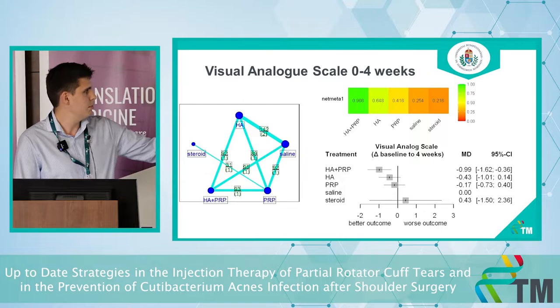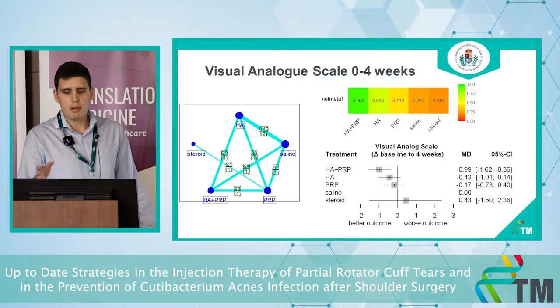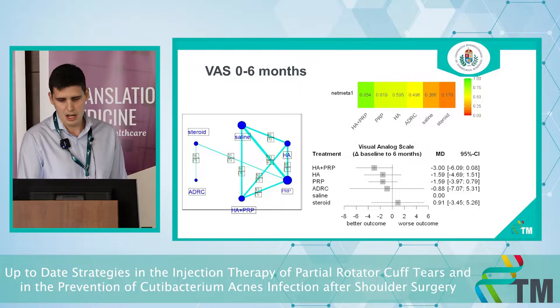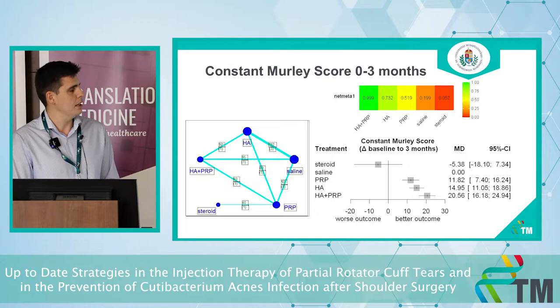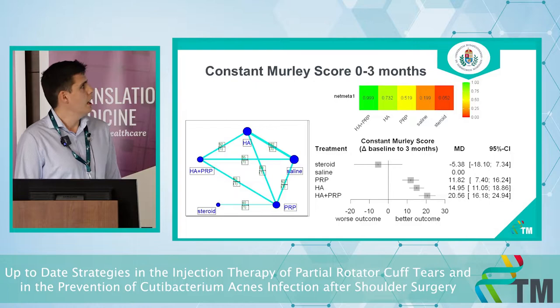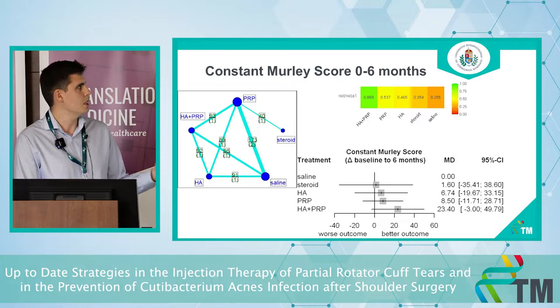The network graph shows the number of interventions and comparisons. We can rank the interventions, with the green one being the best and the red one being the worst in the ranking plot. For the longer term, there is no significant difference between saline and the different agents. However, when we investigate the Constant-Murley score — which ranges from 0 to 100, with 100 being best, and reflects range of motion — we see significantly better results with PRP, hyaluronic acid, and hyaluronic acid plus PRP, with the combination being the best. For the longer term, while there is no significant difference compared to saline, hyaluronic acid plus PRP remains the best treatment.